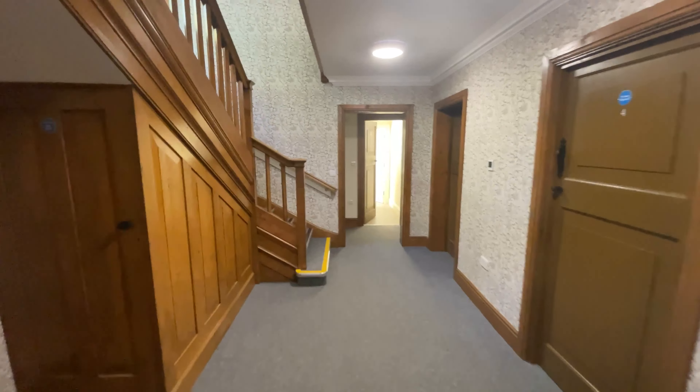Now we're in the entrance hall of Whitstead. We took a lot of time and effort over this — we wanted it to feel homely. What we did was use some of the wallpaper we had left over from the refurbishment project at Peel Hall, and I think it just gives it a really nice homely feel.